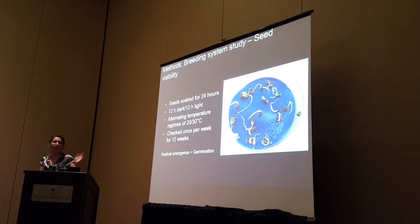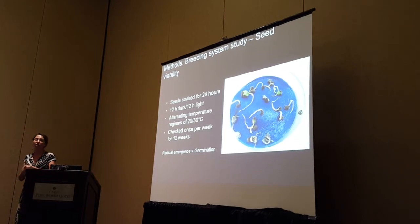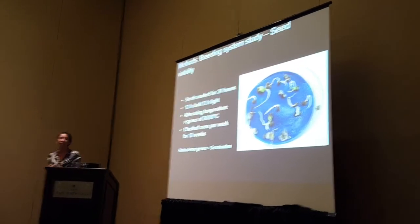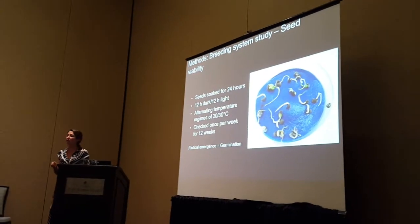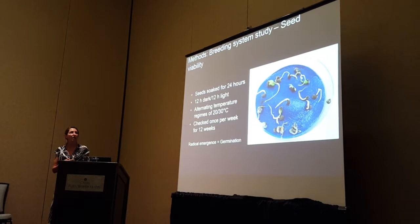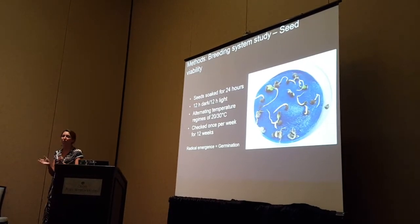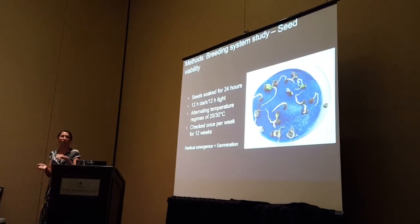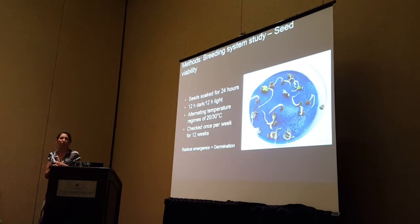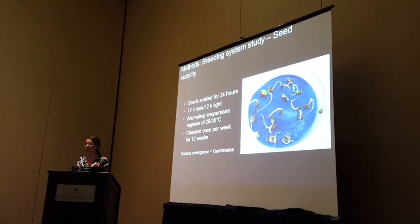To assess seed viability, we soaked seeds for 24 hours in water — a suggested way of breaking physical dormancy in seeds of Malvaceae, as many species in this family have physical dormancy. We then plated them on blotter paper and put them in a germination chamber with a fluctuation of 12 hours dark at 20°C and 12 hours light at 30°C, checking once per week for germination, which we defined as radicle emergence.